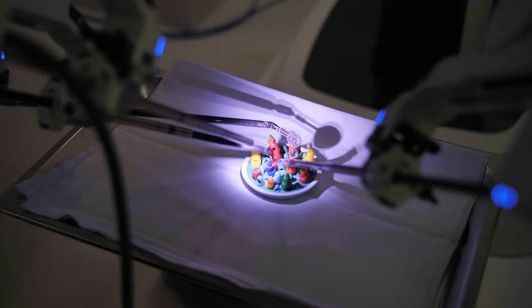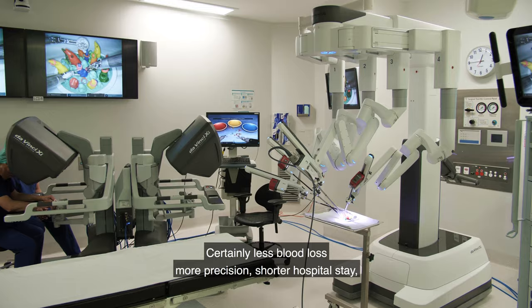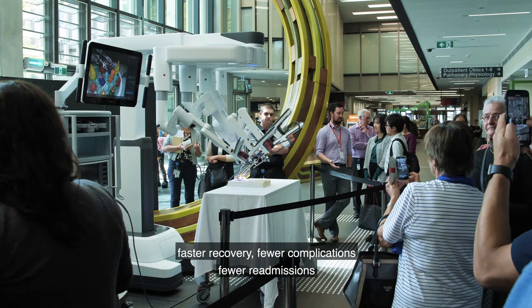In general, robotic surgery will offer a faster procedure once it's done efficiently. Certainly less blood loss, more precision, shorter hospital stay, faster recovery, fewer complications, fewer readmissions, and probably better outcomes in most applications.